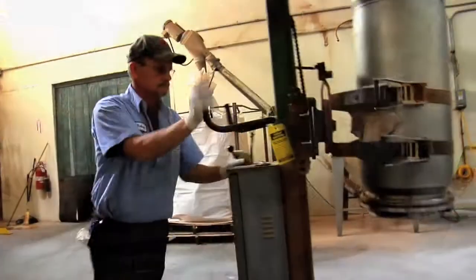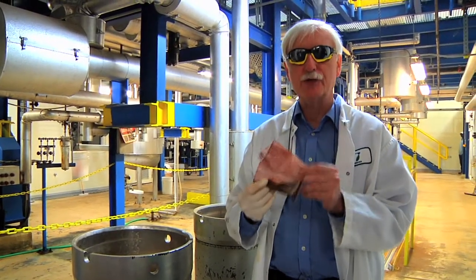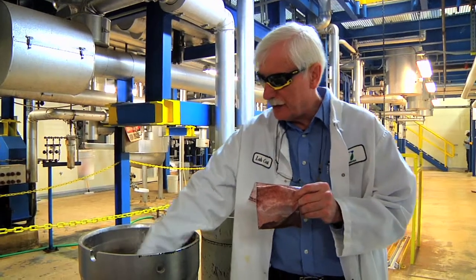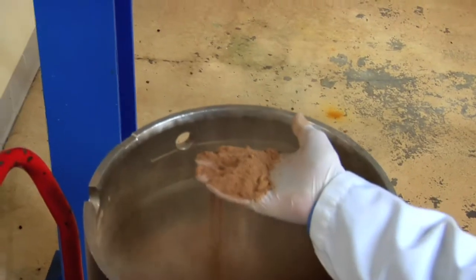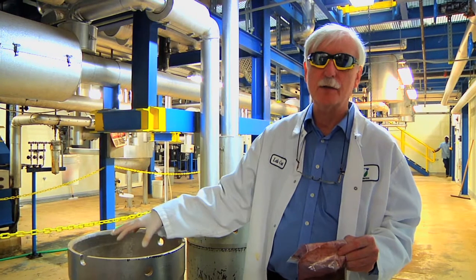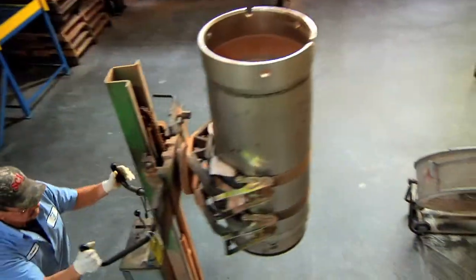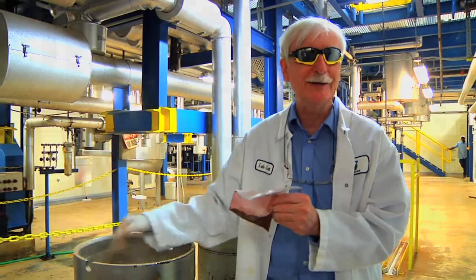After the extraction, this is what the so-called spent marc of astaxanthin looks like. Remember, this is what it looked like before extraction — with the red color in it. After extraction, the material is virtually free of any red color. This is called the spent marc — the waste product at the very end of the process. We have to make sure we get it all out because this is a very expensive oleoresin, and after all the work we've put in, we don't want to lose any in the spent marc.